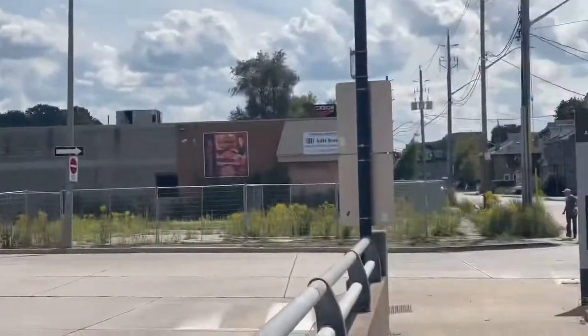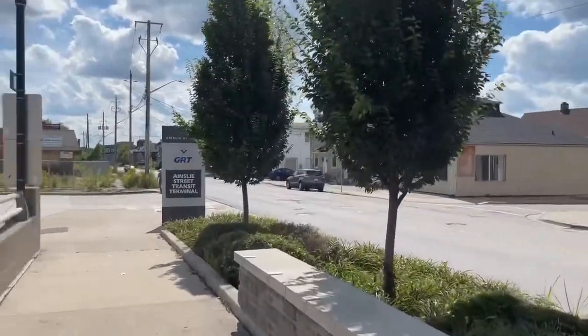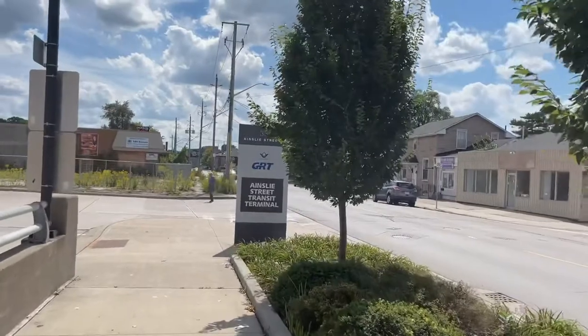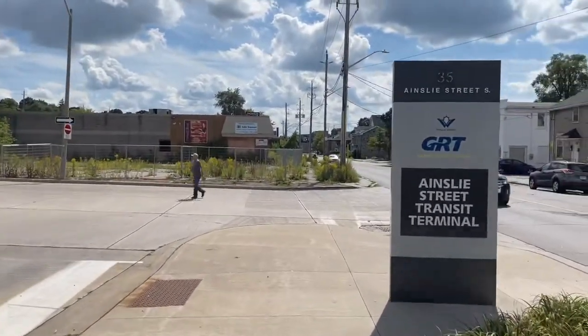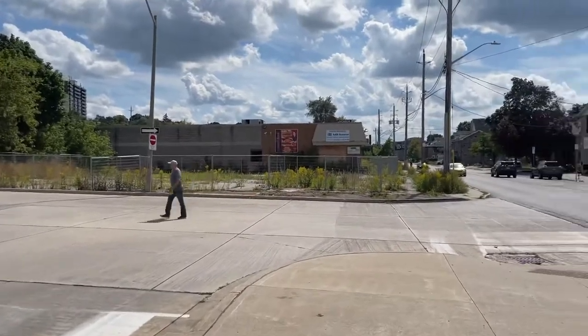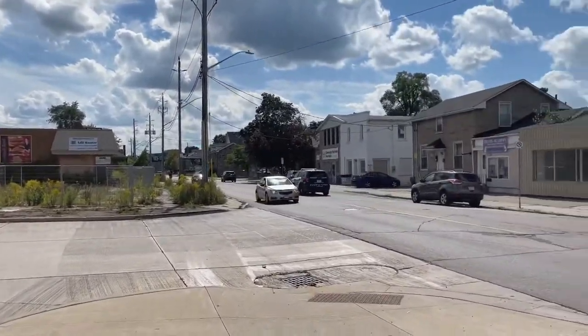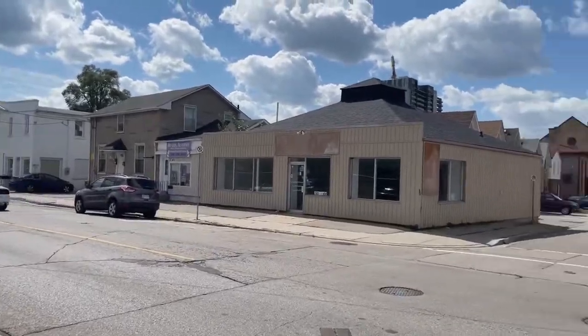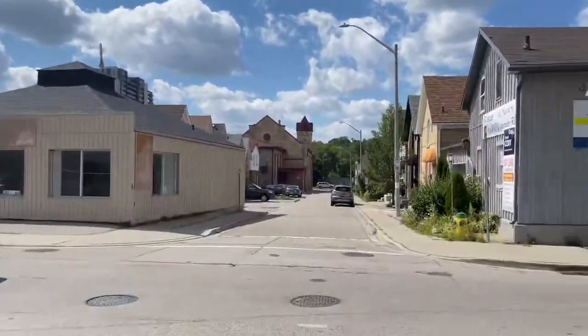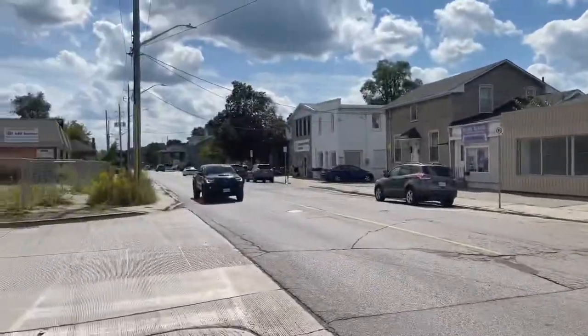There's a guy walking past, so let me — we're gonna cross the street so I can show you the other side of it. This video is probably gonna be under literally two minutes, most likely, or a bit over.